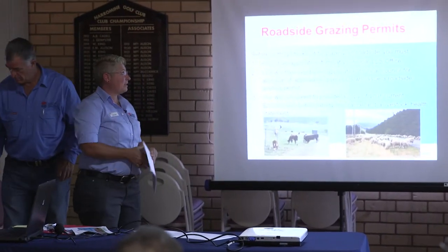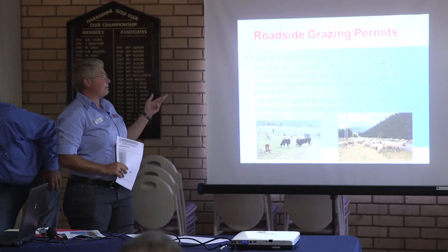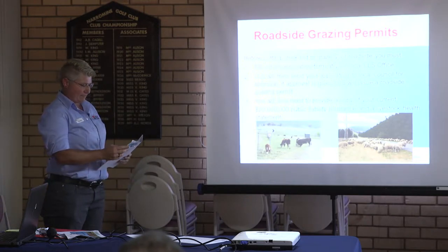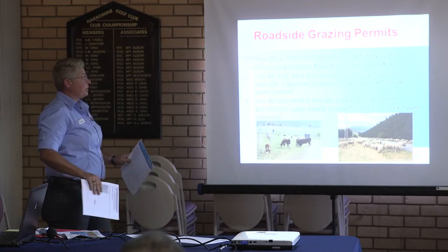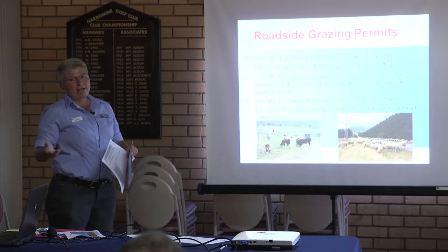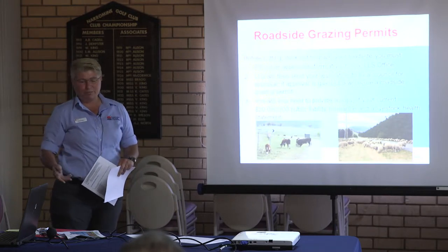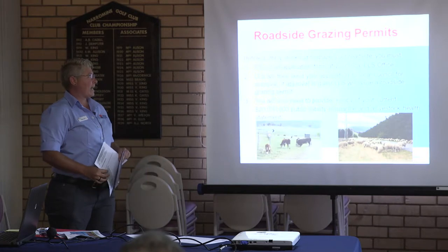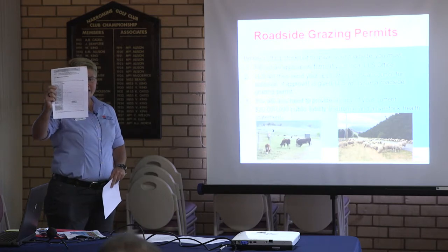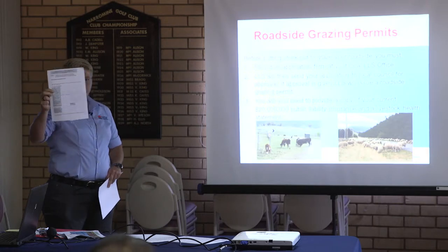So a roadside grazing permit — there are two different types of permits you can get through us, or through me particularly: a roadside grazing permit and a travelling stock route permit. They're two completely different permits with two different applications. Previously with roadside grazing you'd go to the Shire and fill out forms with them, they would contact us to say yes or no whether you had approval, then we would contact you and issue a permit. We've eliminated that, and you just come straight to your local LLS office and fill out the appropriate roadside grazing application for your particular Shire.